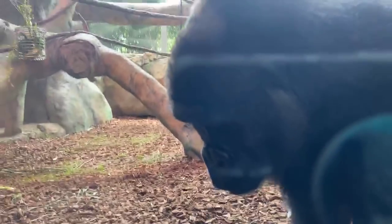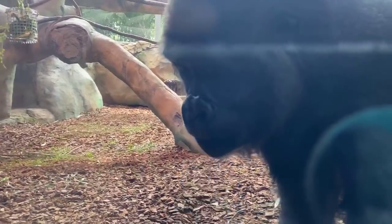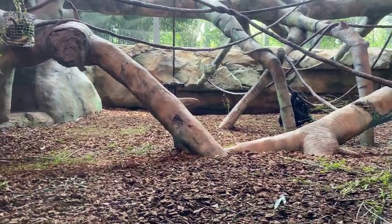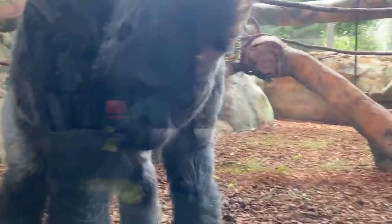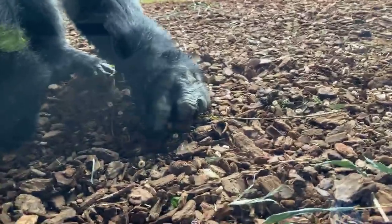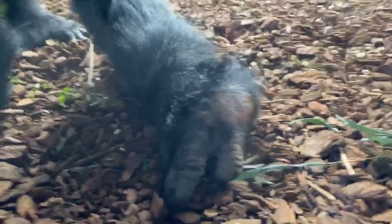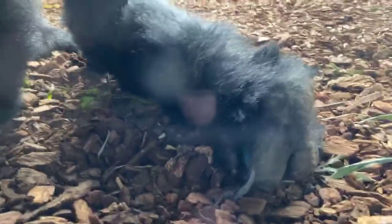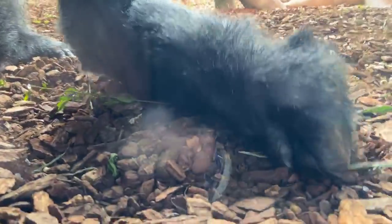Joe wants to know which gorilla has the most personality. They all have great personalities — some are a little more full of themselves than others, but they're all great. Marcy wants to know if Jane Goodall has ever visited. Jane Goodall has been here a couple of times over the years and she has co-authored a book with Thane Maynard, our director, so Jane Goodall is a very good friend of the Cincinnati Zoo.